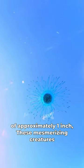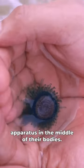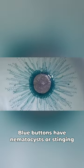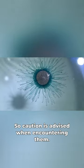With a diameter of approximately one inch, these mesmerizing creatures float on the water's surface, propelled by a gas-filled apparatus in the middle of their bodies. However, don't be fooled by their delicate appearance — blue buttons have nematocysts, or stinging cells, on their tentacles, so caution is advised when encountering them.